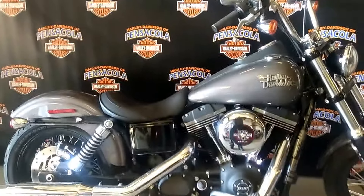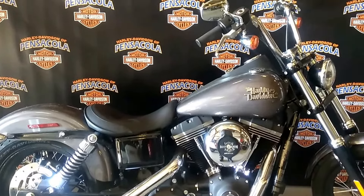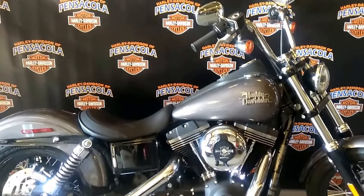Come on down, check it out, give it a test ride. 850-494-1224. Check it out on the web at PensacolaHarley.com.